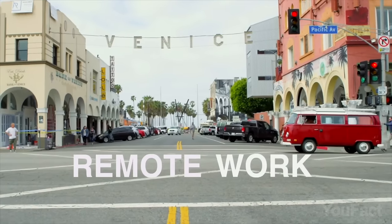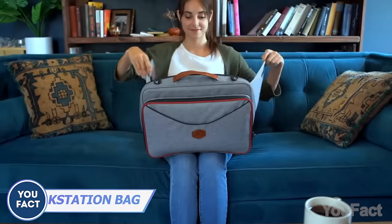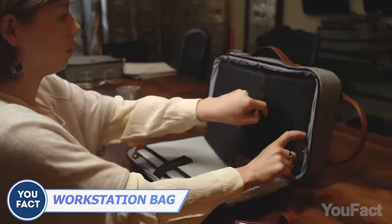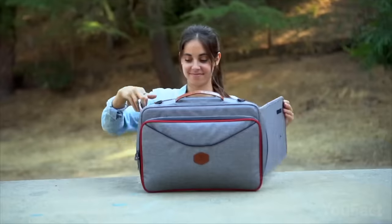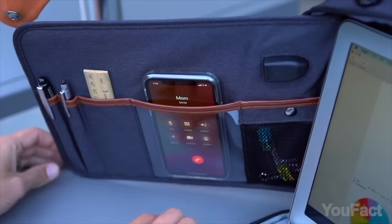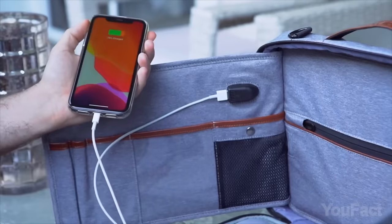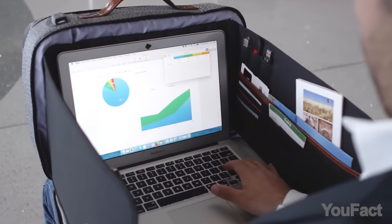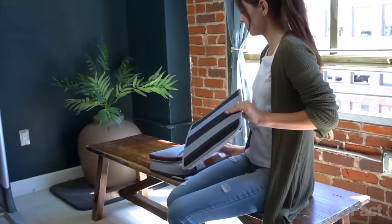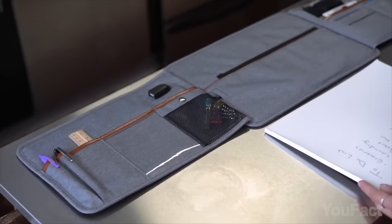Are you the kind of person who works whenever and wherever the deadline calls? This isn't an ordinary bag — just unfold it and take the laptop out of the central pocket. There's a pocket for your phone, and if it's dying, juice it up a little. On both sides, there's enough space to organize all the essentials you might need. Those panels are actually detachable, so you can use them as a separate organizer.